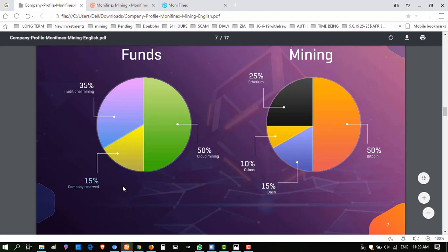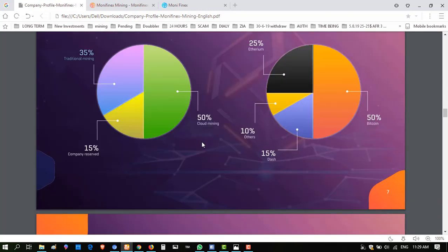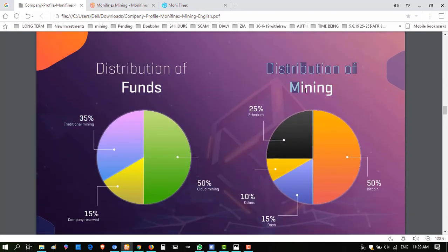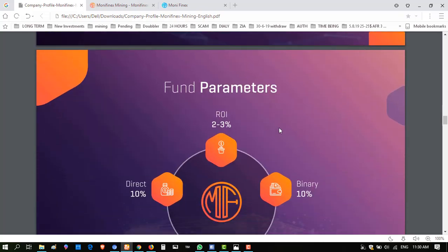This website is not just a website — it's a company, an institution. Traditional mining at 35% requires a lot of expectations and experts. Cloud mining is based on official artificial intelligence mining, which is better than human predictions. The distribution of mining by coin is: 50% Bitcoin, 25% Ethereum, 15% Dash, and 10% others.